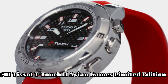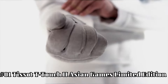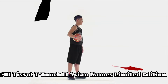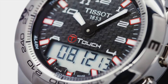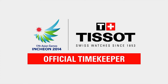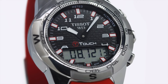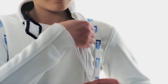Number 1: Tissot T-Touch 2 Asian Games Limited Edition. Brilliant watch, well-suited to formal and everyday wear. Item shape round. Dial window material type tactile sapphire. Display type analog digital. Clasp push-button deployment clasp. Case material stainless steel. Case diameter 43 millimeters. Case thickness 15 millimeters. Band material orange rubber. Band width 21 millimeters. Band color orange. Dial color black. Bezel material stainless steel. Bezel function unidirectional. Calendar perpetual calendar.